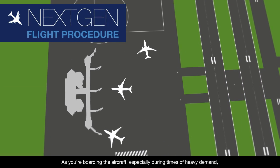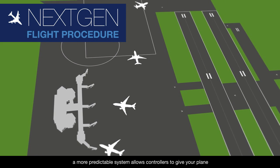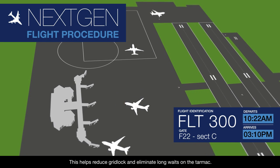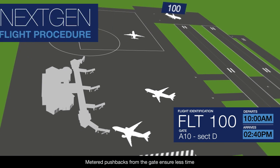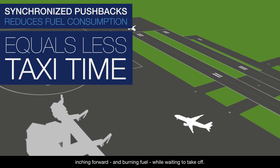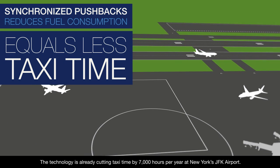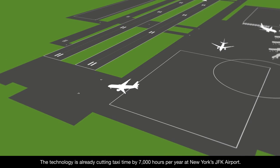As you're boarding the aircraft, especially during times of heavy demand, a more predictable system allows controllers to give your plane a spot in the order of departing flights. This helps reduce gridlock and eliminate long waits on the tarmac. Metered pushbacks from the gate ensure less time inching forward and burning fuel while waiting to take off. The technology is already cutting taxi time by 7,000 hours per year at New York's JFK Airport.